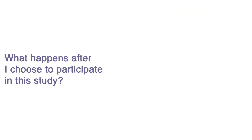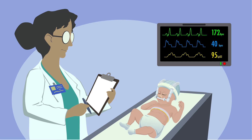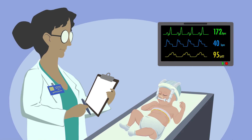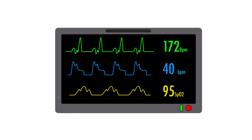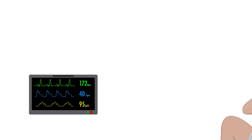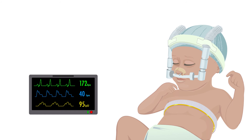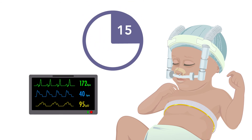What happens after you choose to participate in the study? We have specific criteria and guidelines to identify when your baby is stable and it is safe to perform the study procedures. Your baby's physician will be consulted prior to initiating the study. An extra monitor will be placed at your baby's bedside to collect vital signs and respiratory measurements. A neonatal EIT belt with warm ultrasound gel will be placed around your baby's chest to collect lung volume measurements.